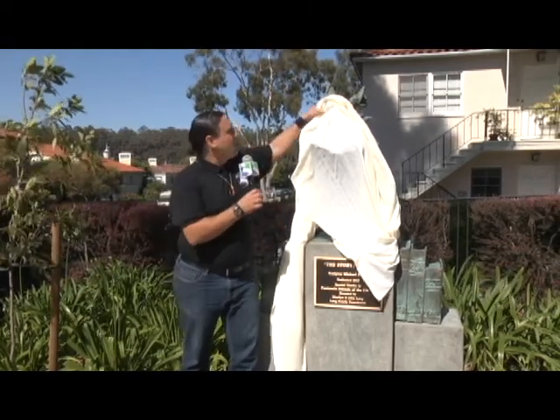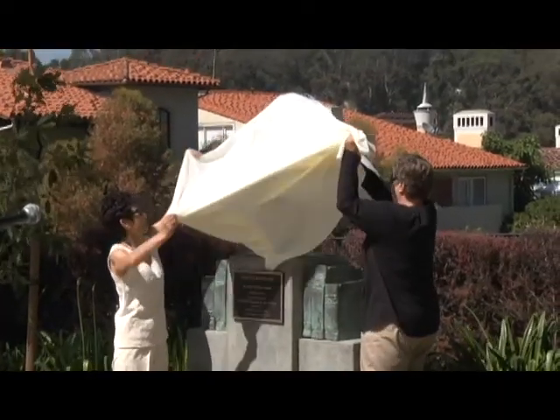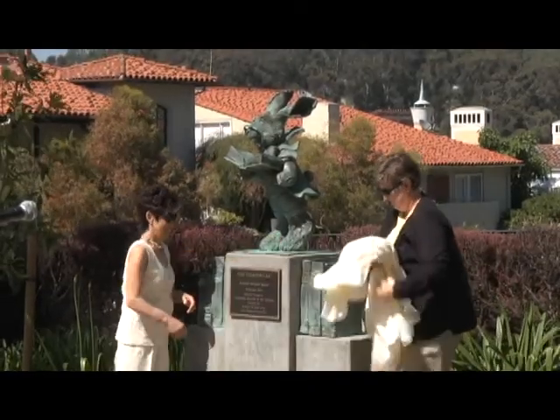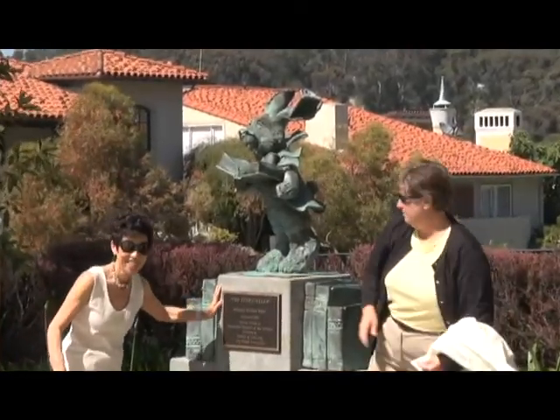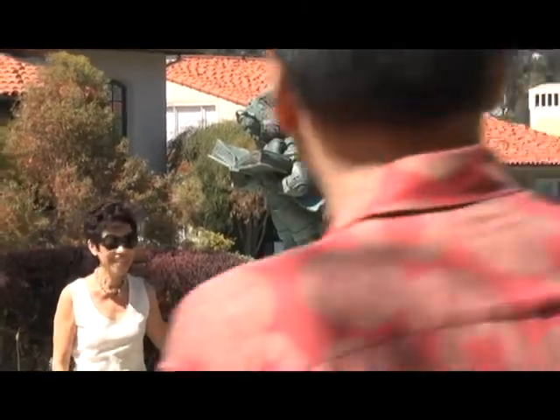Here we are at the Malaga Cove Library, where we are about to pull the rabbit out of the hat. The library has a long history of being involved with art and public art, but we weren't specifically looking for a sculpture. What happened was that Marilyn Long contacted us, and she said that the Foundation was interested in doing something at the library, down here at the Malaga Cove Library, and were we interested in perhaps exploring a sculpture.